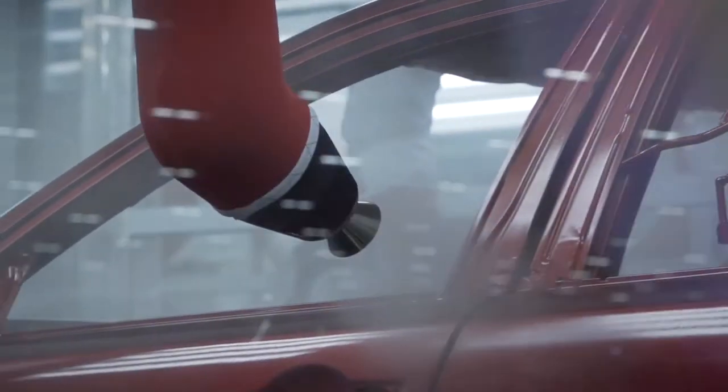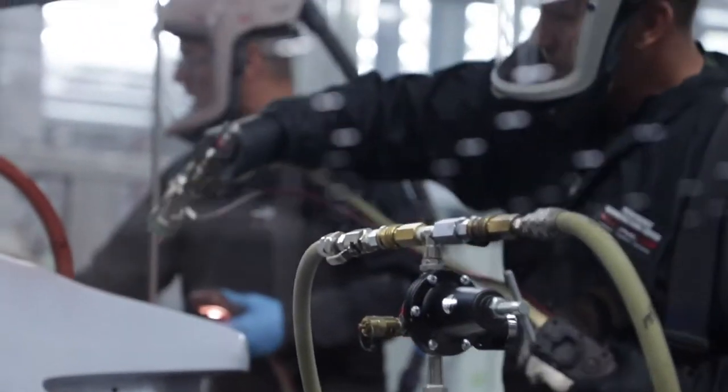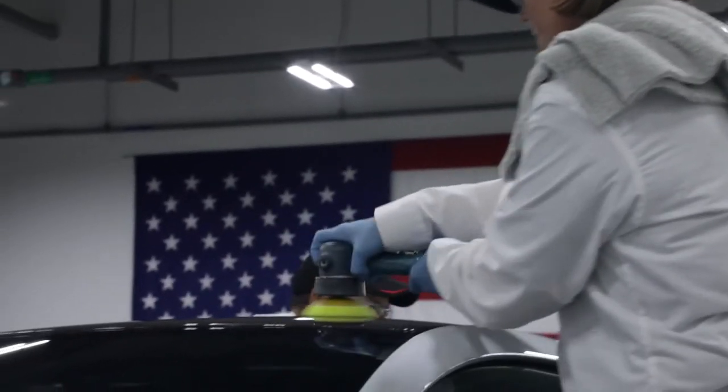The robots give us our uniform coverage, then it'll go to our highly skilled painters who inspect and refine the finish. The final step comes from our polish team.